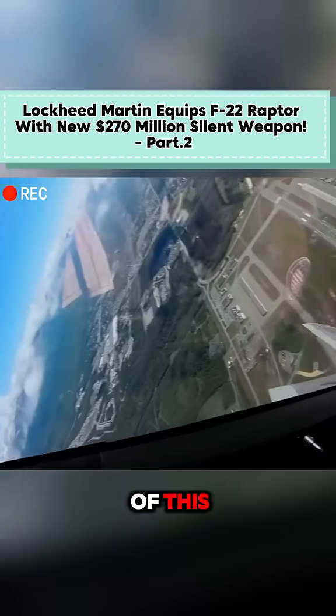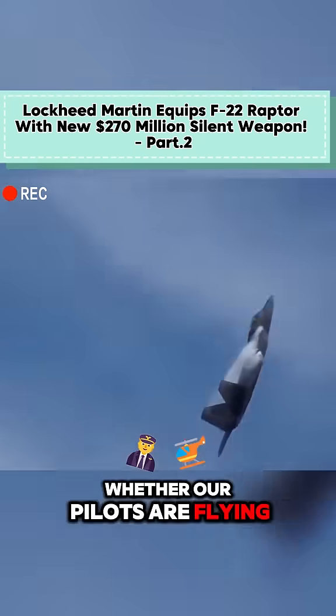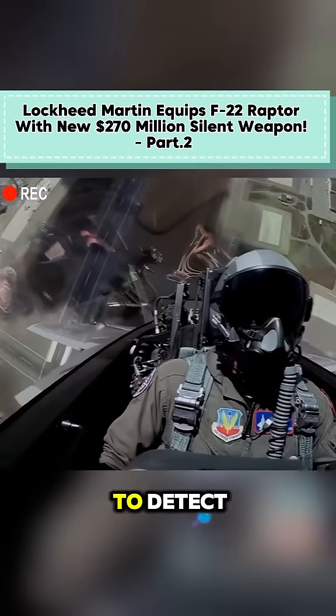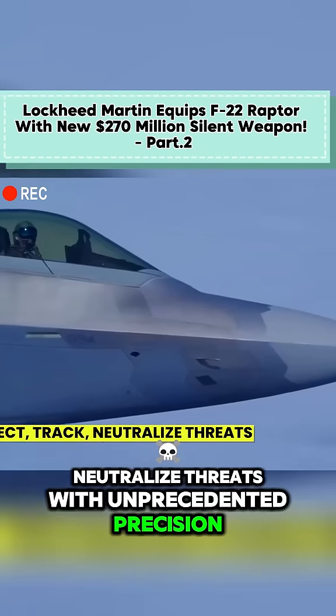The beauty of this silent killer system lies in its versatility. Whether our pilots are flying high-altitude intercept missions or providing close air support, IRDS enhances their ability to detect, track, and, if necessary, neutralize threats with unprecedented precision.